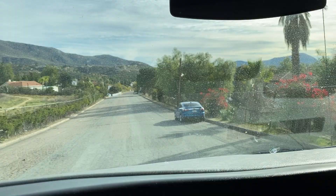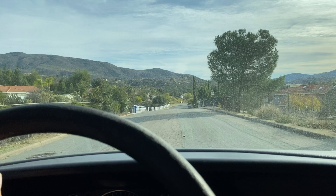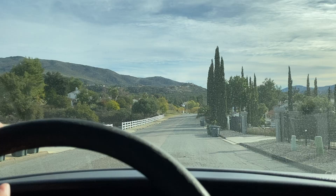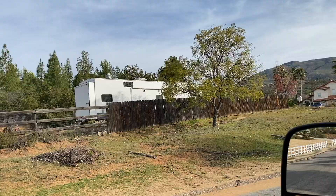Oh wow, look at that. Alright, almost there. Nice peaceful street — I love it out here guys. Alpine, great place, great place to live. And there is the toy hauler right there, big old 40-footer.